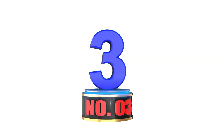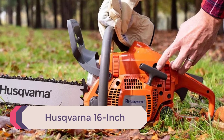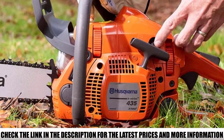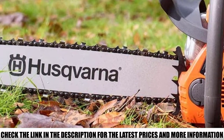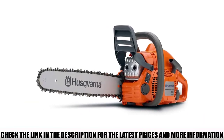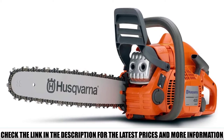Number 3: Husqvarna 16-inch. The chainsaw is equipped with an advanced X-torque engine which reduces fuel consumption and provides a longer run. The advanced air injection technology keeps dust particles from reaching the air filter to increase performance. The Smart Start technology by Husqvarna allows you to start the chainsaw easily compared to other conventional gas chainsaws, with minimum effort.